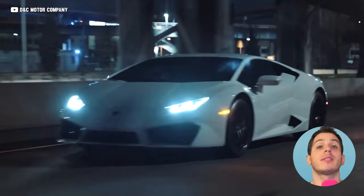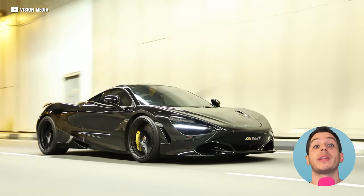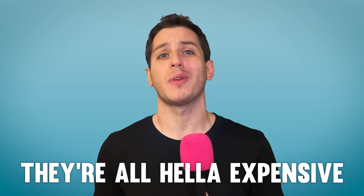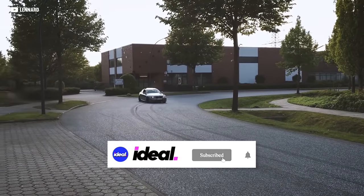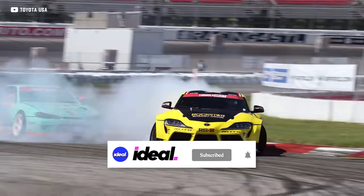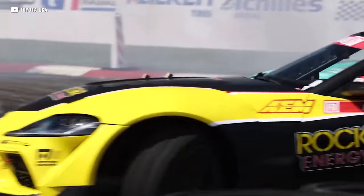What does the Ferrari 458, the Lamborghini Huracan, and the McLaren 720S all have in common? They're all fast as hell, and they're also all hella expensive, which is not ideal. But what if I told you that there are cars out there that cost way less than any of those supercars that will destroy those $200,000 machines on the track? I'm Garrett, this is Idealist, and it's showtime!